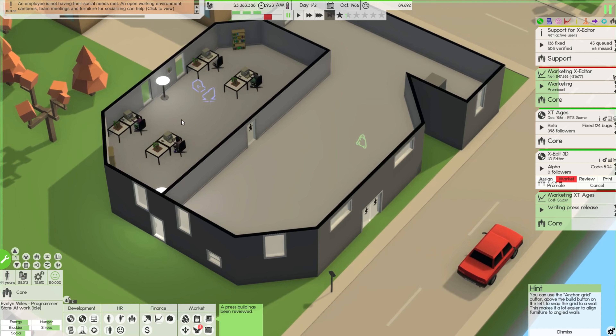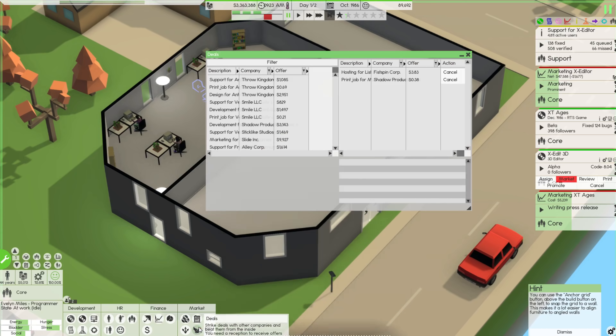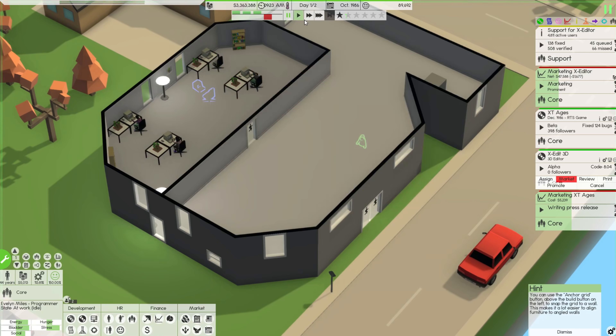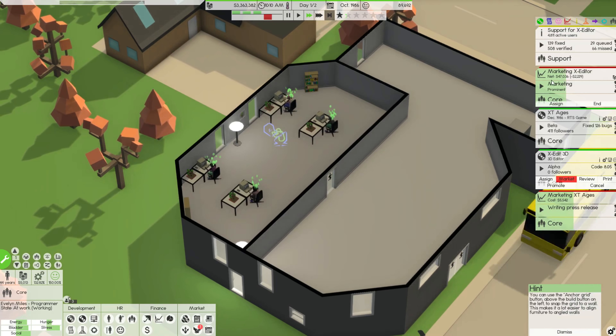Employees not having their social needs met — I mean, there's a canteen and stuff here, I don't know what else to tell you. The press build has been reviewed. We're getting a test run — XT Productions is not well known in this market and they haven't really heard about XT Ages, but it's looking okay and has all the new features. We have new deals — support, print, design jobs. The last design jobs didn't go so well, but there's more printing available.